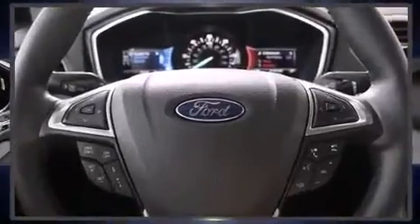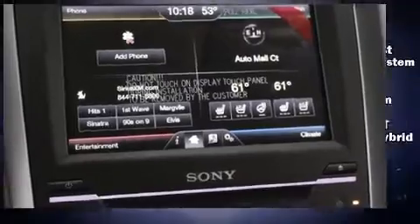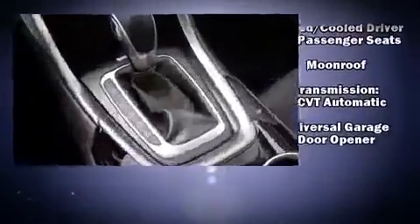Passenger security is always assured thanks to the various safety features such as dual front impact airbags, head curtain airbags, traction control, a panic alarm, and four-wheel disc brakes with AVS.